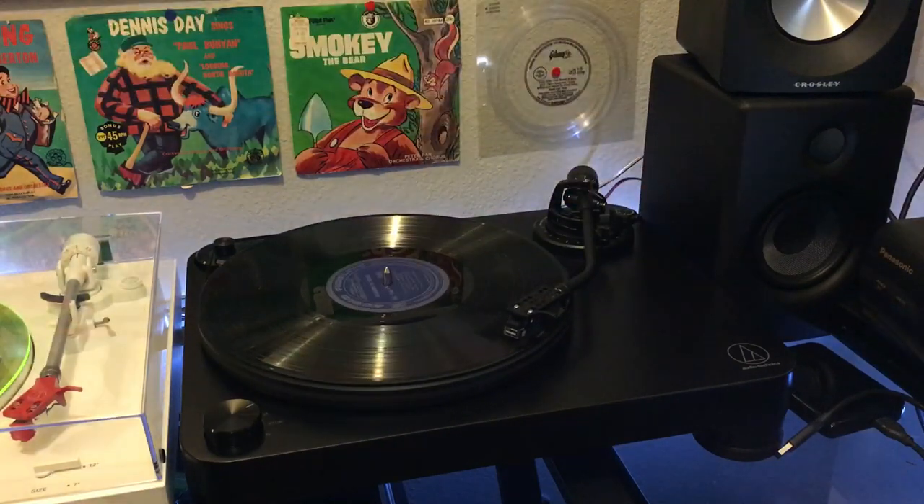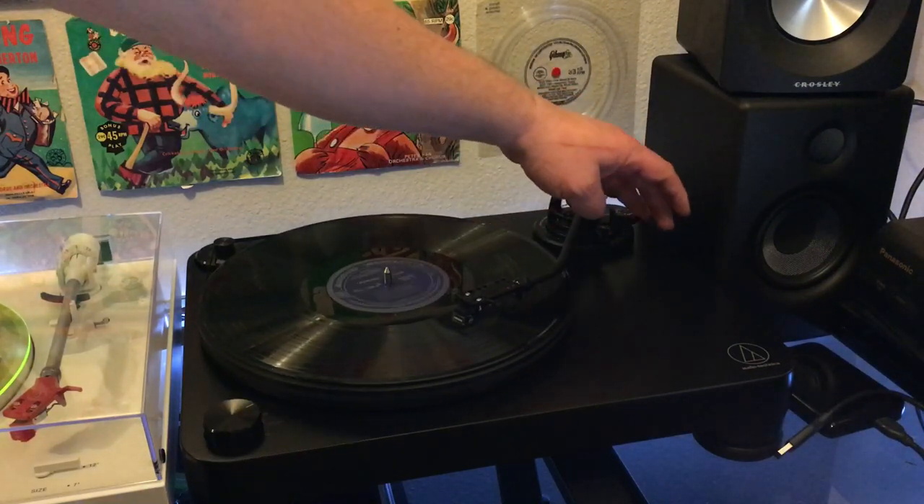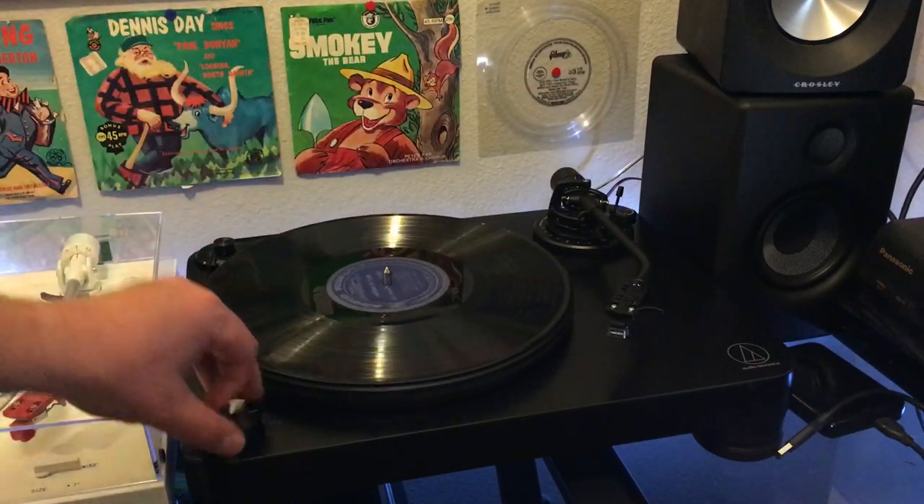Let's listen to a couple more here on side two. It's interesting — I think that one was recorded far away, whereas that one is very close. Okay, I think that's enough. Pretty cool though — it is very interesting, it really is.